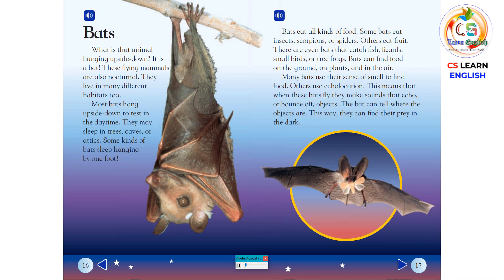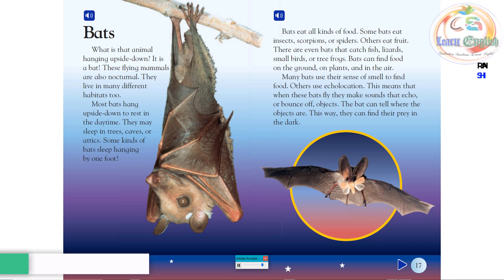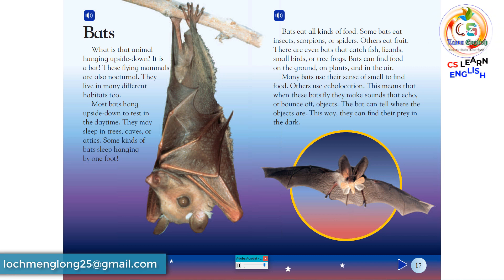Bats. What is that animal hanging upside down? It is a bat. These flying mammals are also nocturnal. They live in many different habitats, too. Most bats hang upside down to rest in the daytime. They may sleep in trees, caves, or attics. Some kinds of bats sleep hanging by one foot.